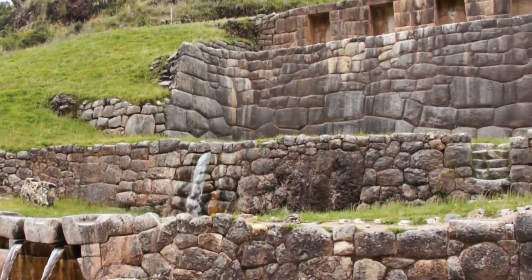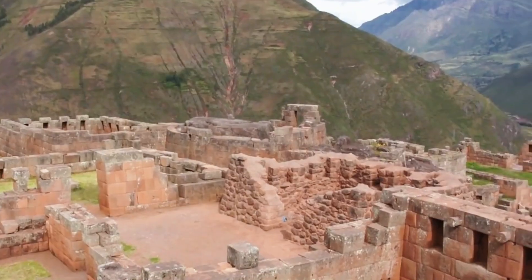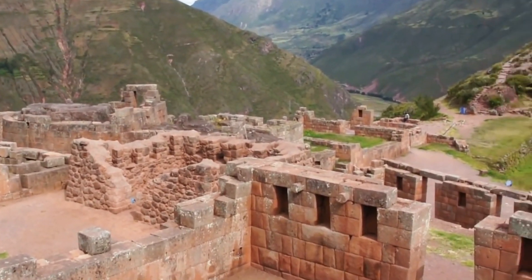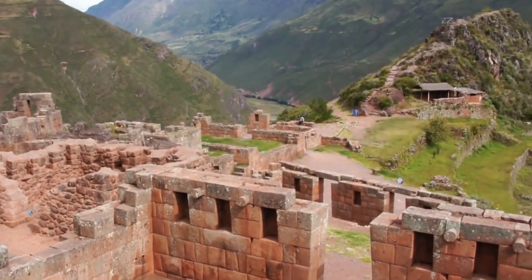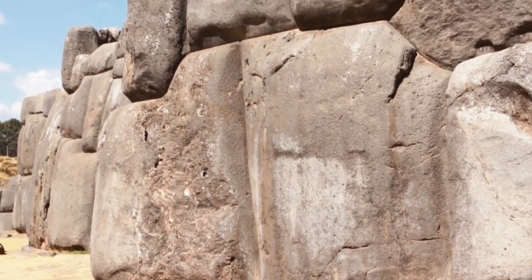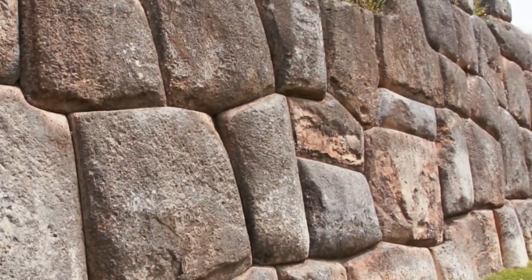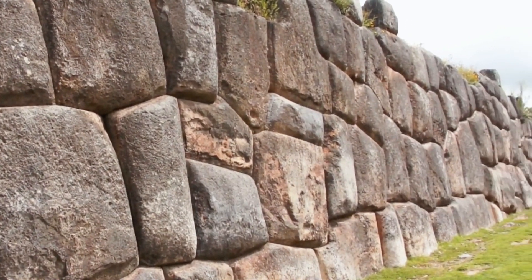But that isn't the only mystery behind it. The biggest fascination with the site is the stone arrangement. The Inca people somehow figured out a way to stack the stones against each other so tightly that not even a sheet of paper can slip through. This ingenious style of construction remains unmatched thousands of years later, with even scientists failing spectacularly at replicating it.